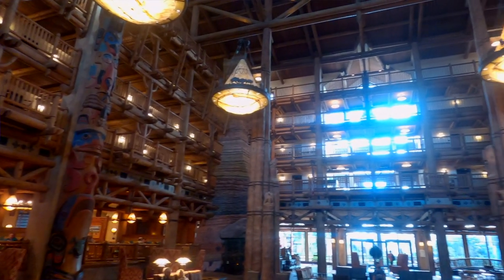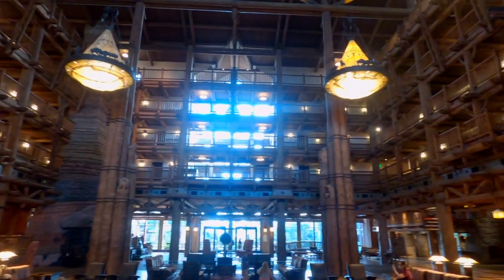I gotta say I was pretty surprised. Today we're going to be talking about three things: theming, food quality, and service. Let's start with the theming. The theming is of course in that beautiful Wilderness Lodge lobby — the restaurant is right there to your left as you walk in, you can't miss it. As far as theming goes, it blends perfectly into this Pacific Northwest resort where the Imagineers went above and beyond.